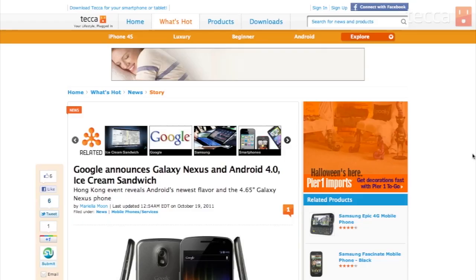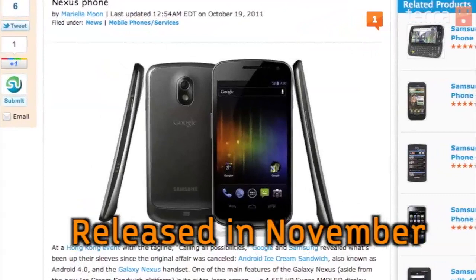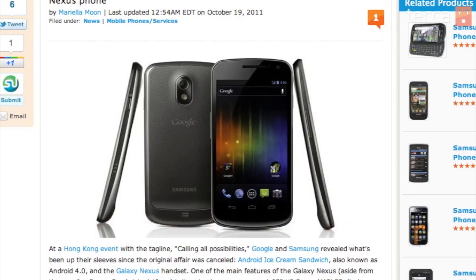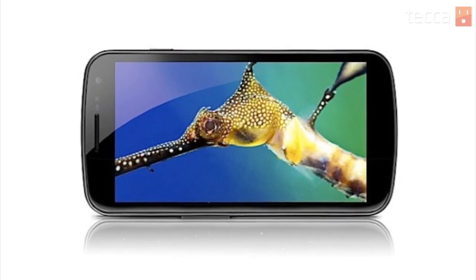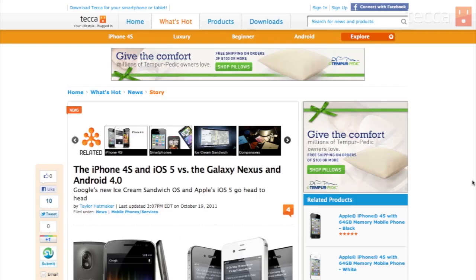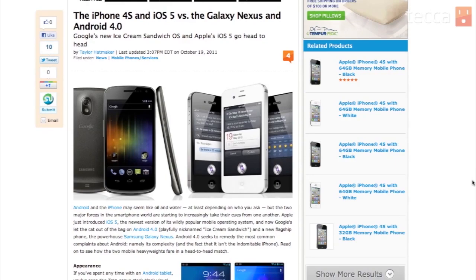They showed off all these features on their brand new flagship device, the Galaxy Nexus, done in partnership with Samsung. It will be able to record video at 1080p and has a huge 4.65-inch screen — it's like having a little high-def television in your hand. If you're curious whether to get the iPhone 4S or the Galaxy Nexus, we have a great head-to-head for you on Tekka.com in the show notes.